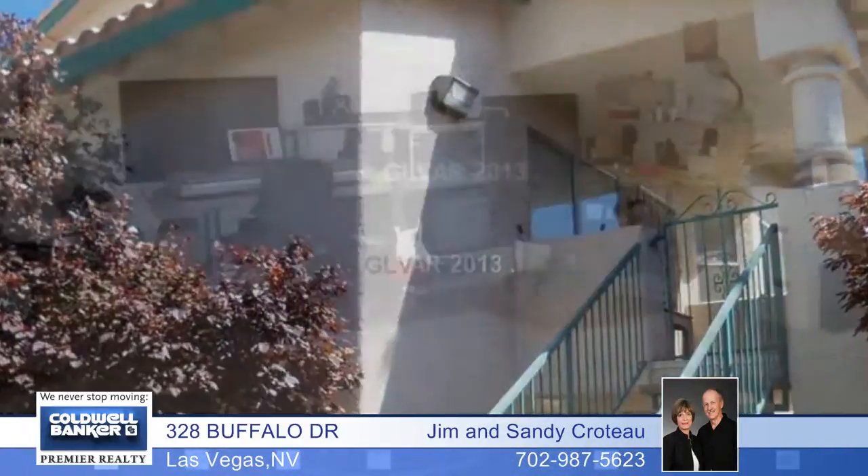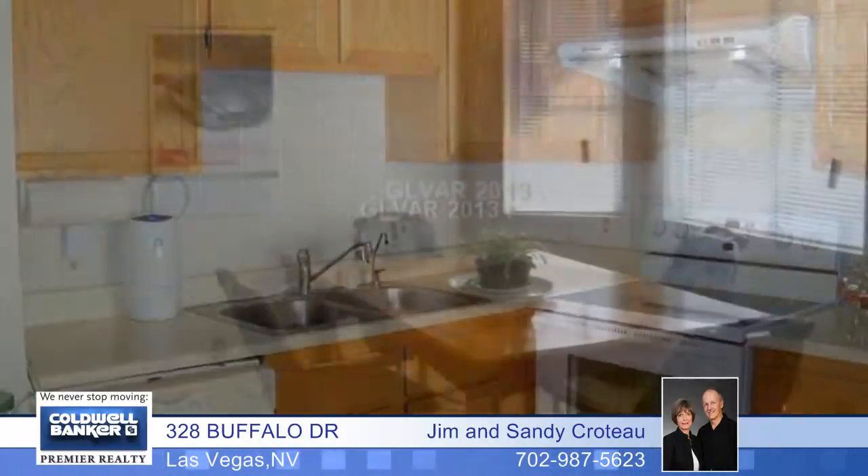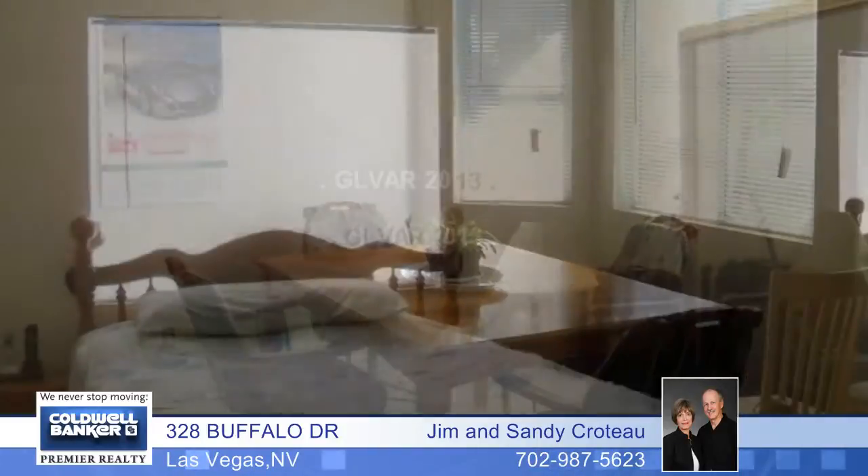Pride of ownership shows in this immaculate condition two-bedroom, two-bath home. In fact, shoes have not been worn in this house since carpets have been installed. Other updates include paint, flooring, and so much more.